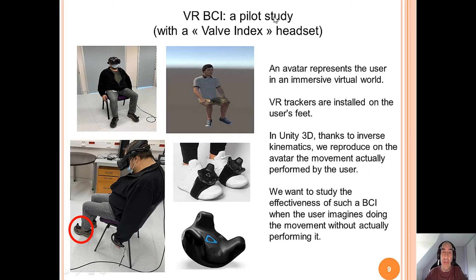In this pilot study, we used a Valve Index headset. An avatar represents the user in an immersive virtual world. VR trackers are installed on the user's seat. And in Unity 3D, thanks to inverse kinematics, we reproduce on the avatar the movement actually performed by the user. Of course, we want to study the effectiveness of such BCI when the user imagines doing the movement without really performing it.